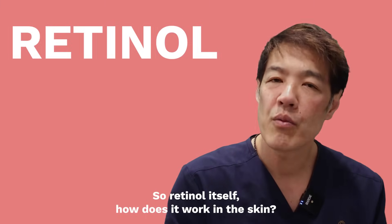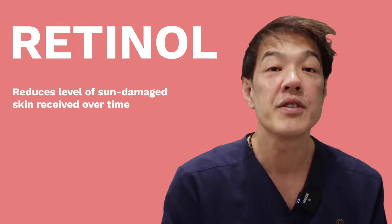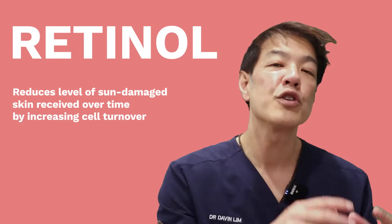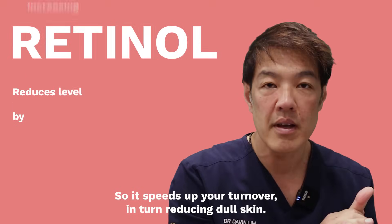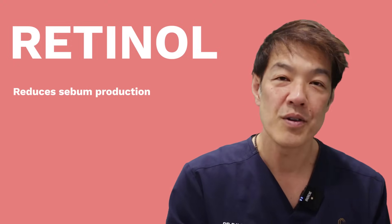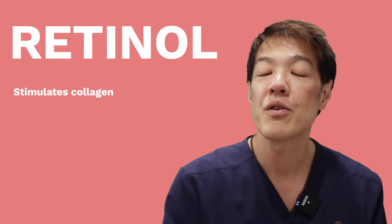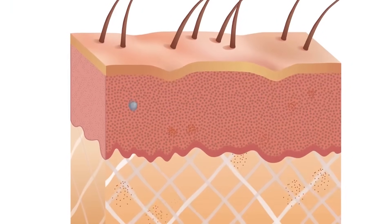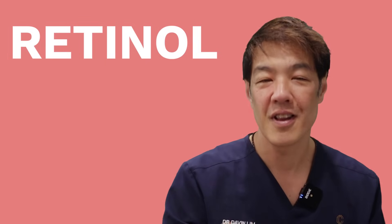So how does retinol work in the skin? Basically it reduces the amount of sun damage that your skin may receive over many decades of photoaging. It does so by increasing the amount of cell turnover, speeding up your turnover and in turn reducing dull skin. It can also reduce sebum production — sebum is the number one cause of acne. It also helps with collagen stimulation, as retinol stimulates your fibroblasts to produce natural collagen. Additionally, dermatologists use this to reduce the amount of pigmentation in your skin, as it also suppresses cells called melanocytes.